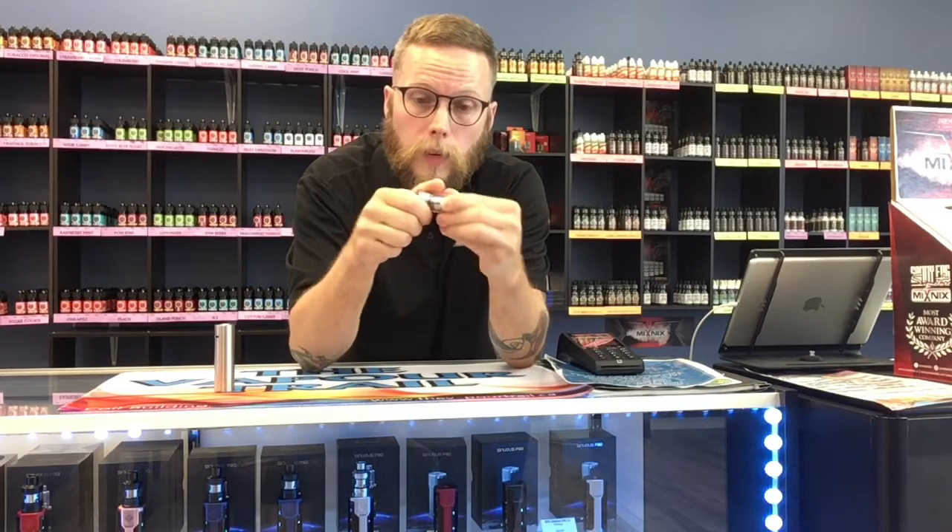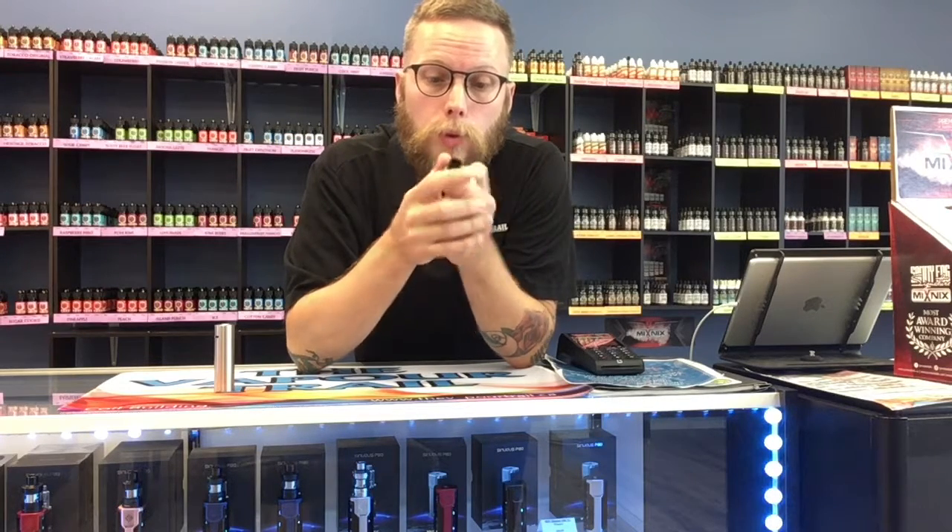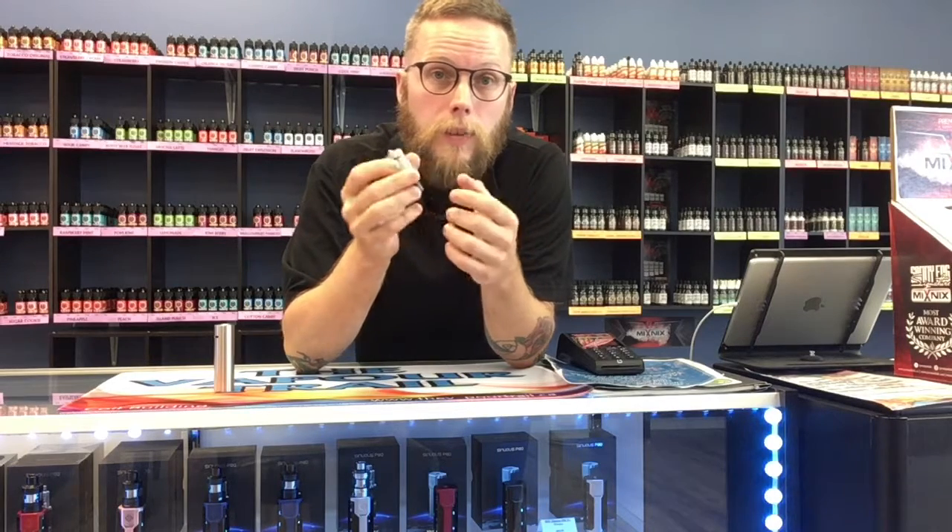Then you're going to screw it back on and fill it up with juice. Let it sit five, ten minutes — the longer it sits, the more saturated your cotton is going to be. If you vape off of it before the cotton is saturated, you're going to get a dry hit. It's going to be unpleasant, and it's also going to degrade the amount of time you're going to use that particular coil. So let it sit fifteen minutes if you can, then you're ready to vape.